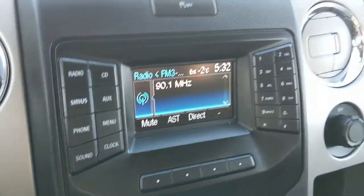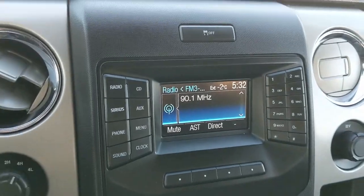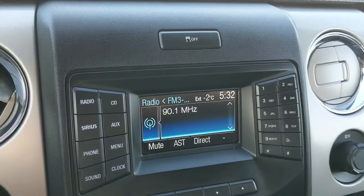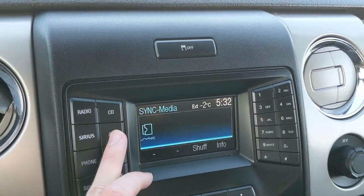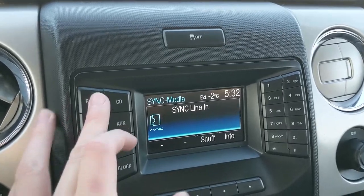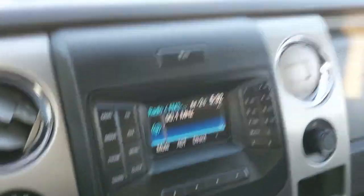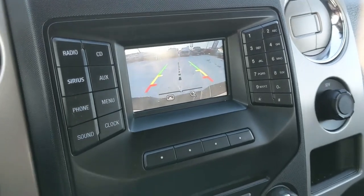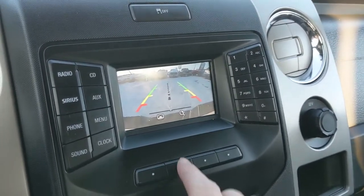Moving on to your center infotainment screen, which includes Radio, Sirius, CD, auxiliary, and Bluetooth. It also serves as your backup camera screen, which has a rear sensor that will alert you if you're about to hit something.